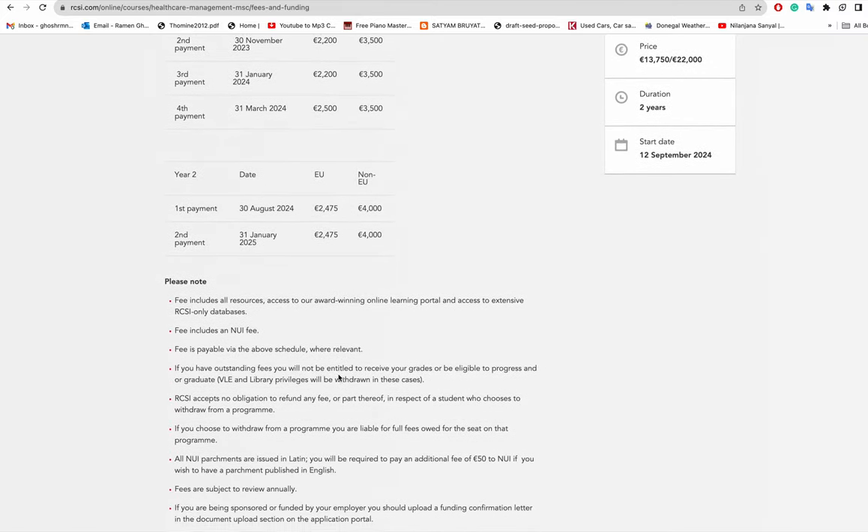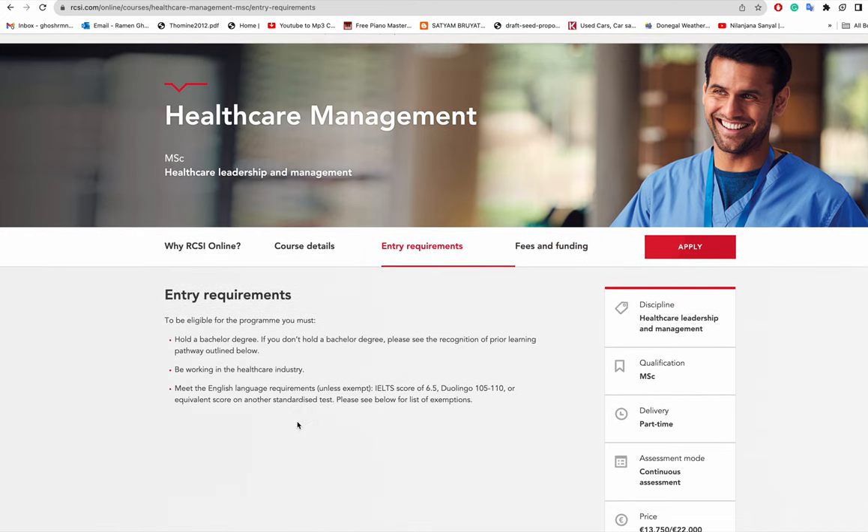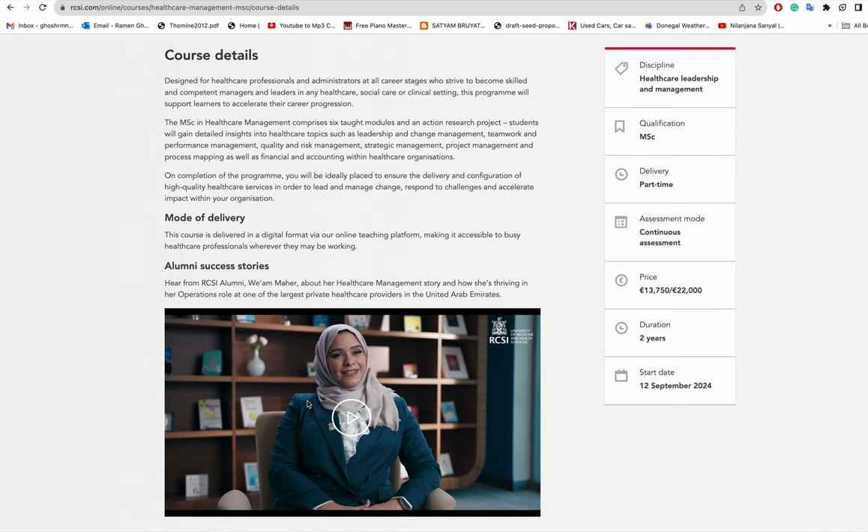For entry requirements, you need to hold a bachelor's degree. If you don't, there is a recognition of prior learning pathway. You also need to be working in the healthcare industry. For English language, you need an IELTS score of 6.5, or Duolingo 105 to 110, or an equivalent score on another standardized language test.